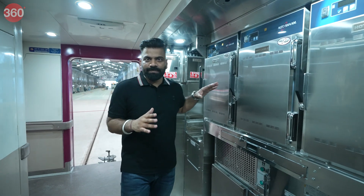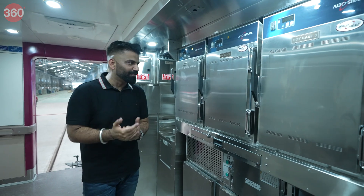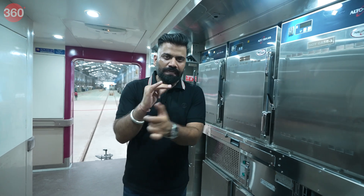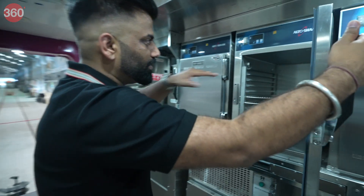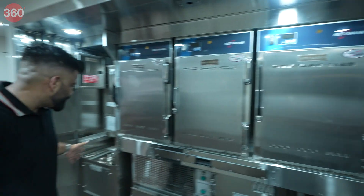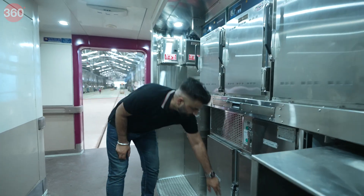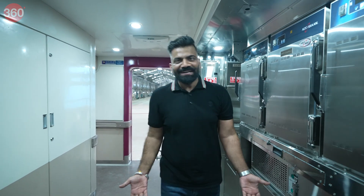This is the place that serves you the amazing food of Indian Railways. If you've ever enjoyed warm food during your train travels, it comes from here. There are hot units where trays are kept warm. The pantry section has a basin, a bottle cooler, and storage for all the bottles — everything you need on the train.